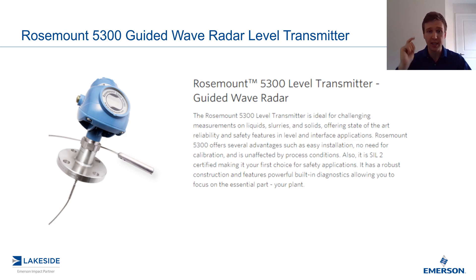Now if you missed the last episode, I encourage you to go check that out. In that video we looked at how we utilize these transmitters in interface applications. Today we're going to run through some of the advantages of using a guided wave radar level transmitter.